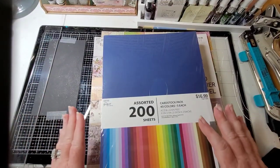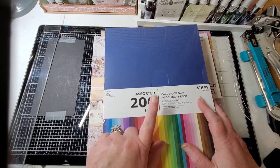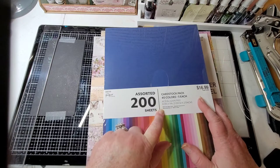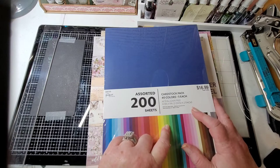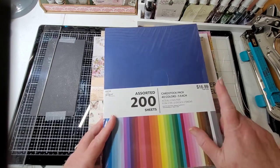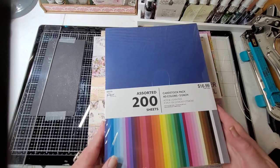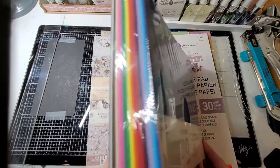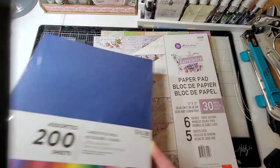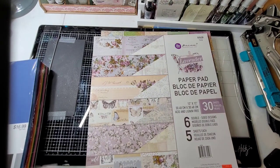I got assorted 200 sheets cardstock, 40 colors, five of each. It doesn't say the weight, but it was $16.99, half off. Look at these colors - does that not just make you happy? Oh my gosh, I just love that. Then Prima lavender collection...